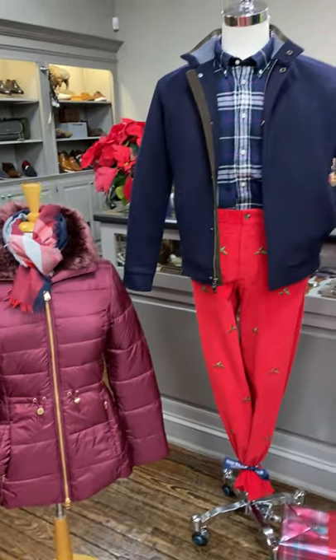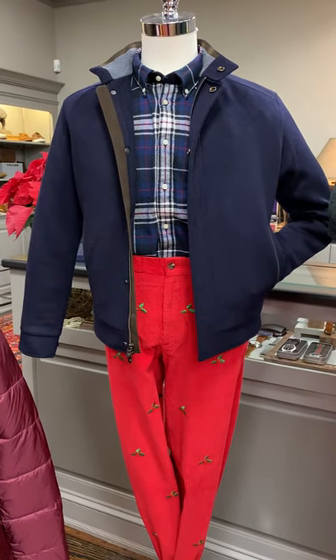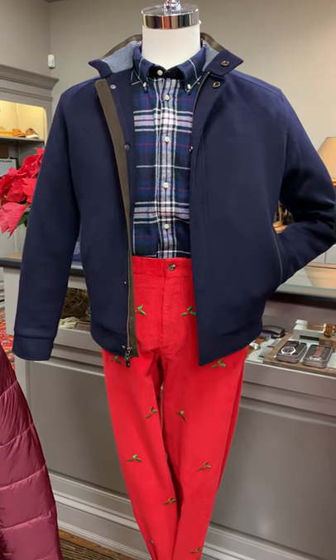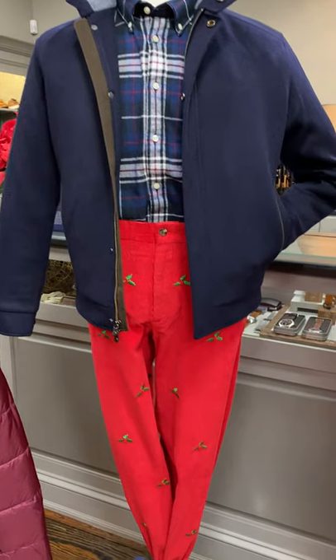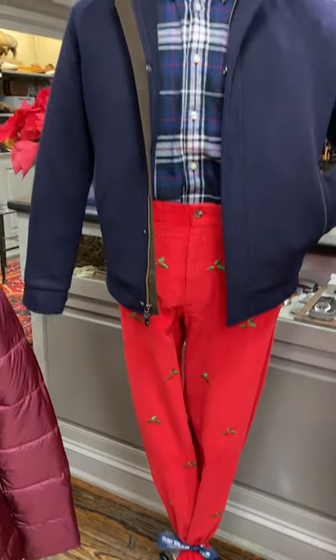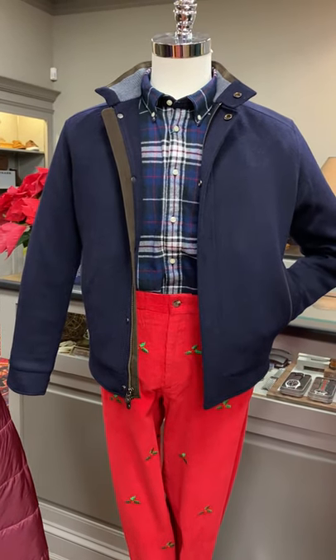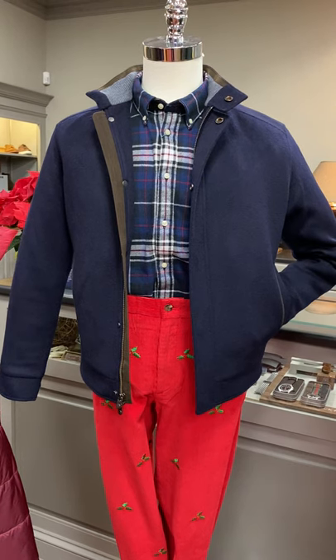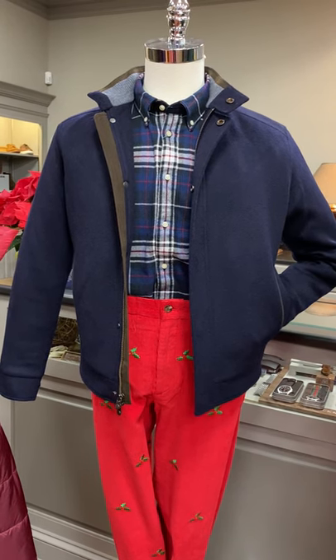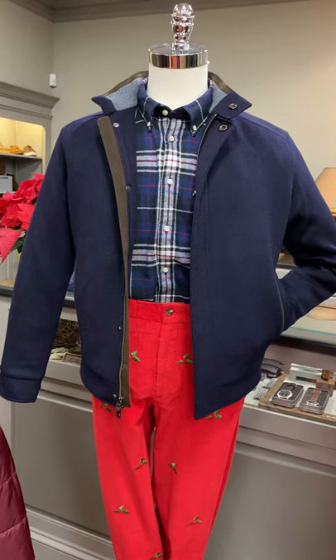Next mannequin — we're getting into our festive holiday season. He's wearing a pair of red corduroy pants with holly on them from Burl, with a navy, cream, and red flannel shirt from Barbour, and then the merino cashmere navy bomber from Peter Millar.